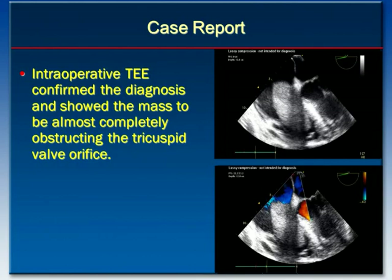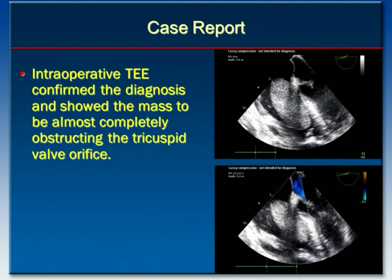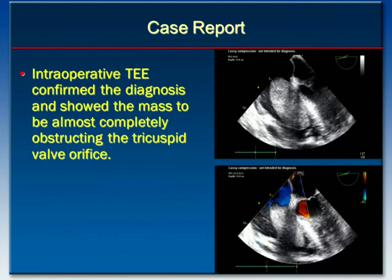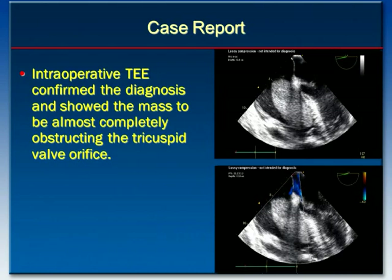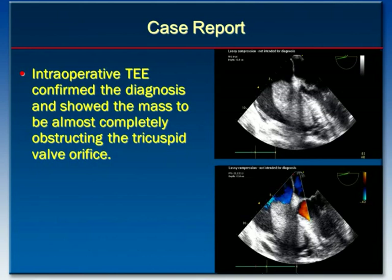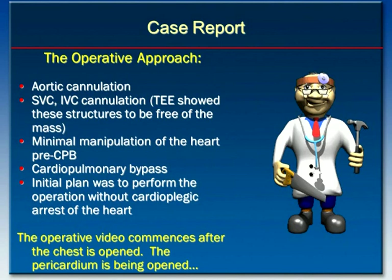On these two images to the right — the top being the regular 2D image and the bottom being the Doppler image — you can see this large mass measuring about seven centimeters in its longest axis, sitting on the tricuspid valve and occupying almost the entire diameter of the tricuspid valve and a big portion of the right ventricle. On the Doppler echocardiogram, you can see almost no flow occurring around the mass, confirming true obstruction of the tricuspid annulus.